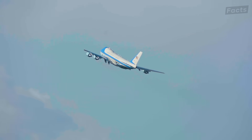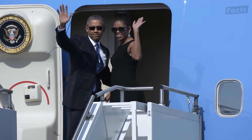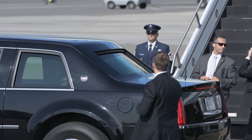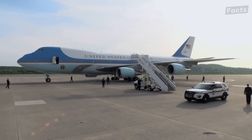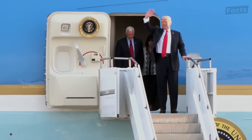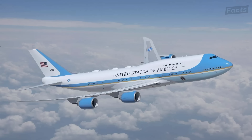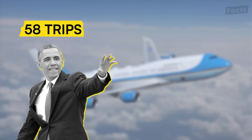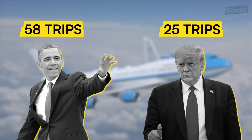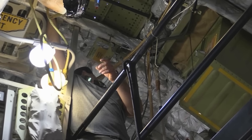Air Force One is arguably the most well-traveled aircraft in the world. The Presidential Air Fleet logs hundreds of thousands of miles each year. Over the past 50 years, Air Force One has ferried the president to nearly 140 different countries, spanning almost 7 million miles of air travel. These trips include 58 trips President Obama made during his two terms, and 25 trips President Trump made during his first term.